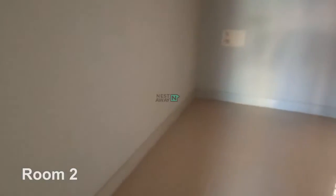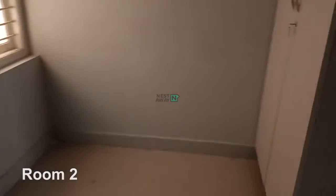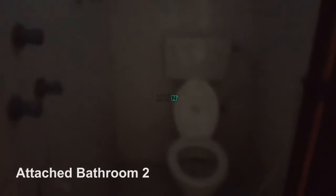This is the second room. This is the attached bathroom for room 2.